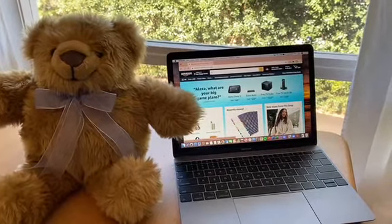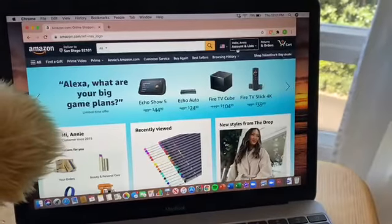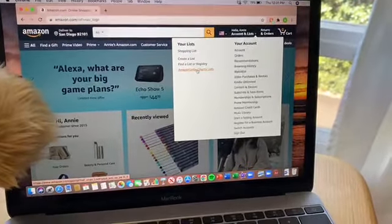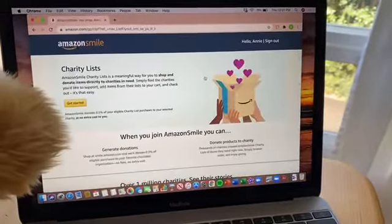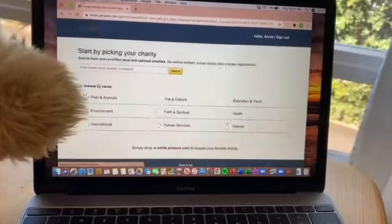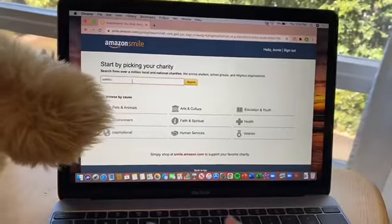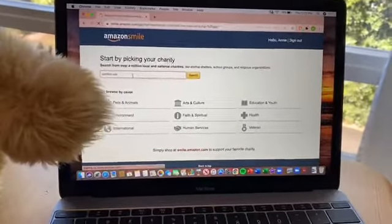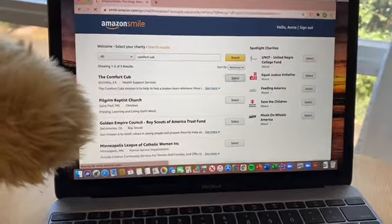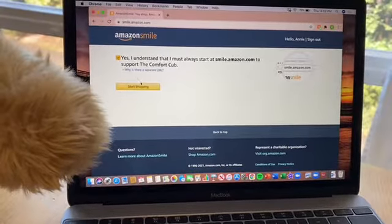For a truly painless way to give to the Comfort Cub, just go to your Amazon account. Click on your account and go to Amazon Smile Charity Lists, and there you'll see a way to get started. Enter the charity name in the bar, and there you go — NCS California Comfort Cub. Select it, then click on Yes, I understand, and start shopping.